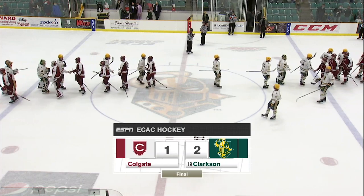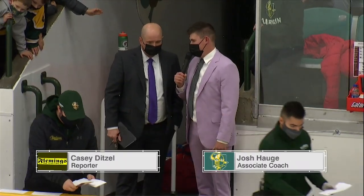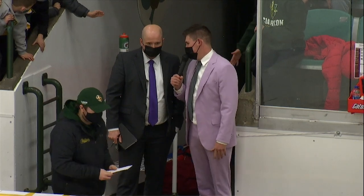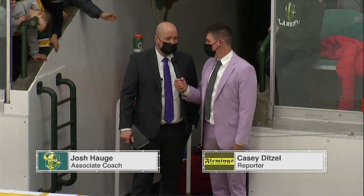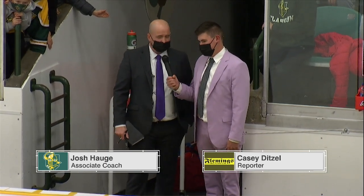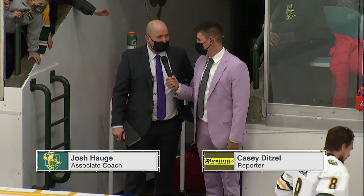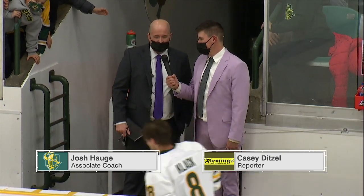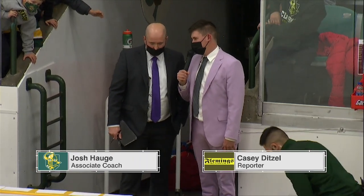Coach, well-fought battle and you guys came out on top of it. You guys ended up short-handed quite a bit — walk us through your thoughts on the game tonight. Well, I thought it was a tough game in the ECAC — every night is going to be a battle. They're a really good hockey team and we found a way to make some good defensive plays there at the end, but still going to tighten a few things up. A few too many rushes, but overall I thought it was a solid effort. Another big night for Hyder in net.